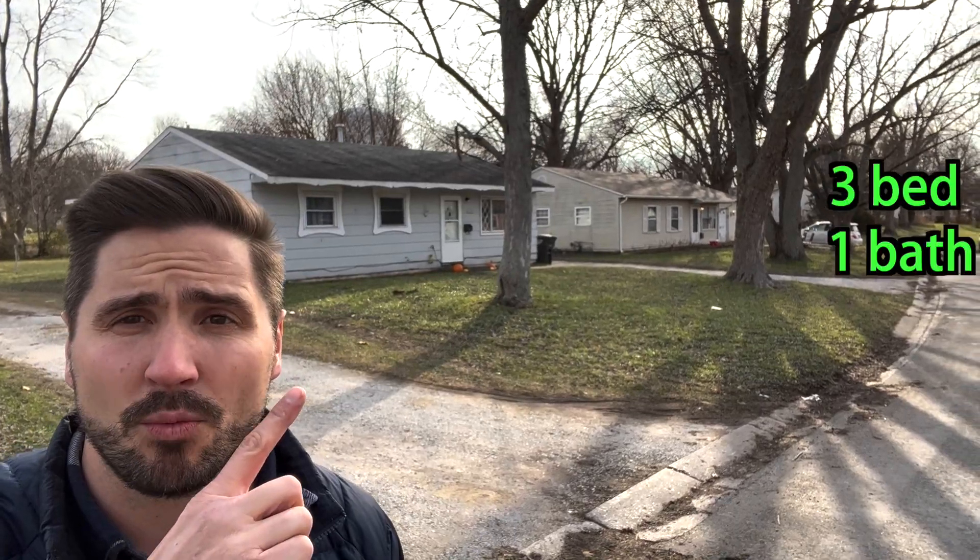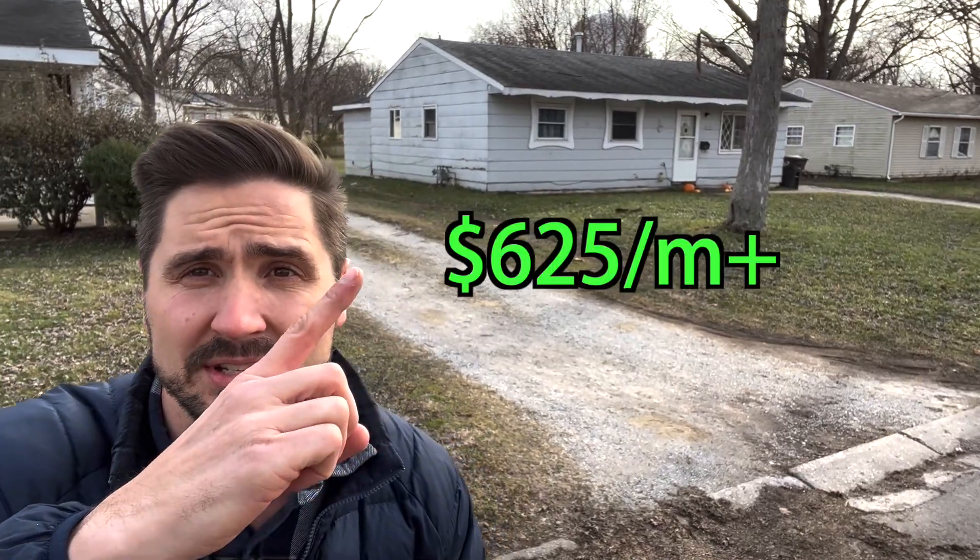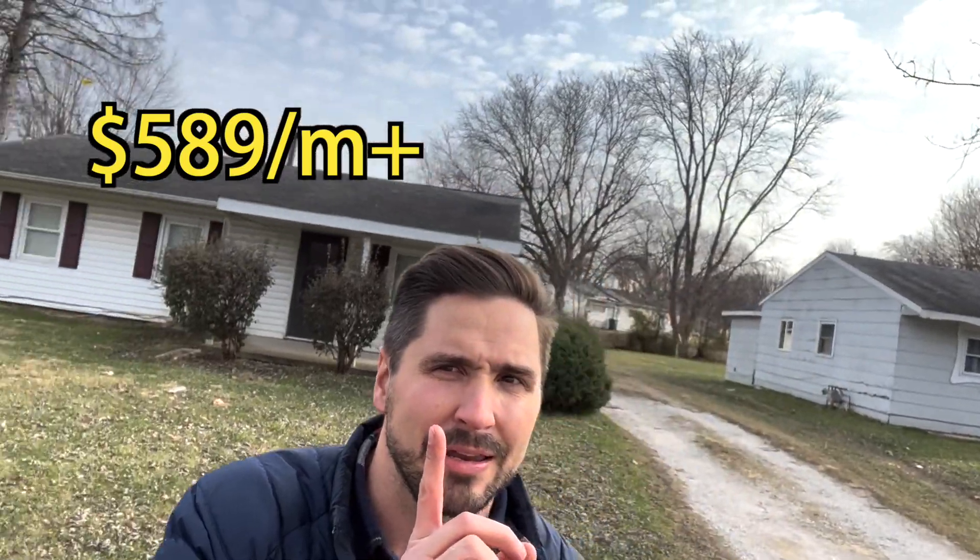This house is a three bed, one bath. I bought a package with this house — another three bed, one bath from the same person. This lady was looking to sell both houses; she was an investor. I bought both of them. I liked the way they cash flowed — this one was about $625 a month, and this one was $589 a month right here.